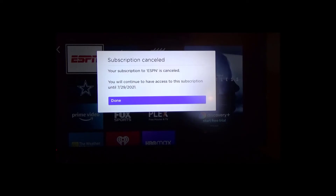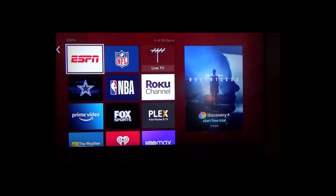It tells me I can continue to watch until July 29th. I clicked 'Done' and it's canceled, but I can still watch. Now I'm going to show you how you can also cancel it through your Roku account.